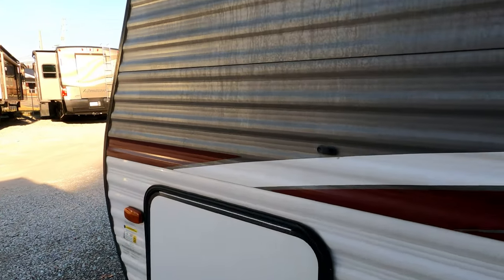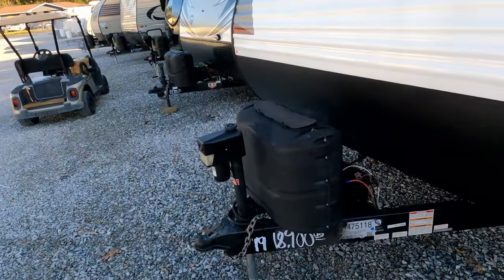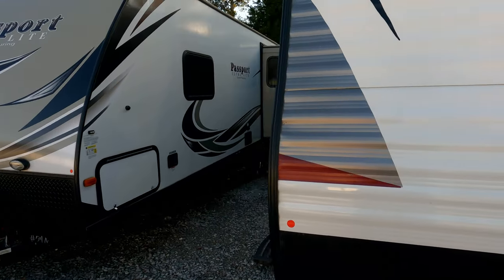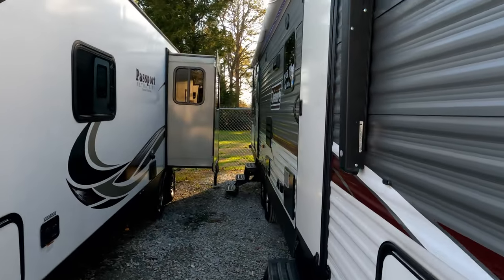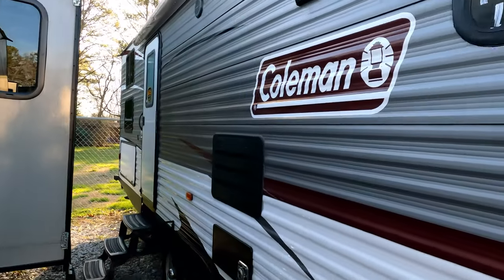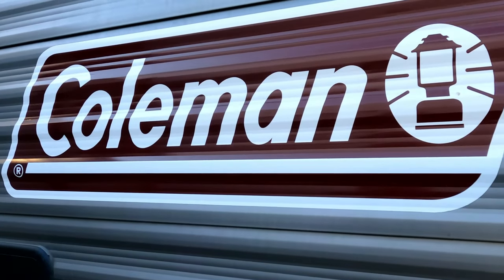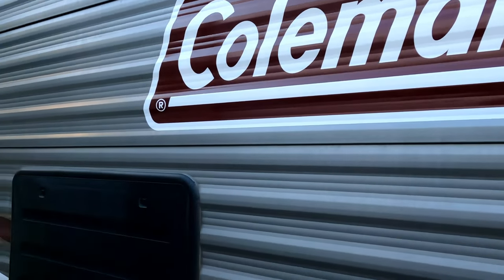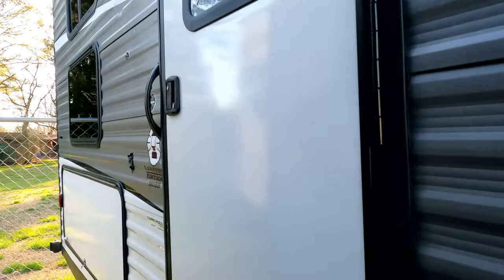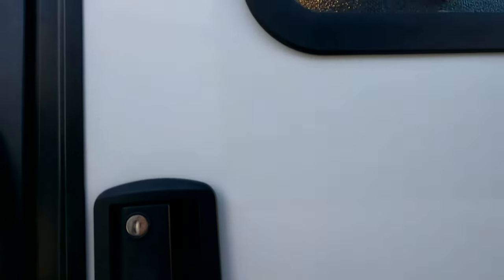We literally just parked this thing two hours ago. I wanted to get it online because used travel trailers are the hottest thing on the market right now — I can hardly find them and they sell so easily. The last travel trailer I did was a Denali with a front kitchen and it sold the very next morning after the video was published. So let's look inside this Coleman 285BH, built by Dutchman.